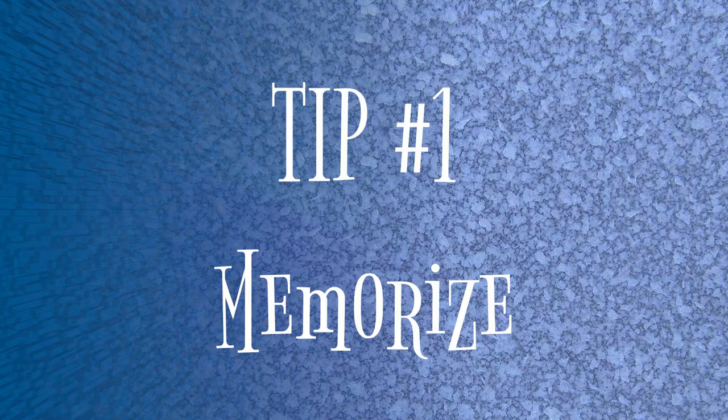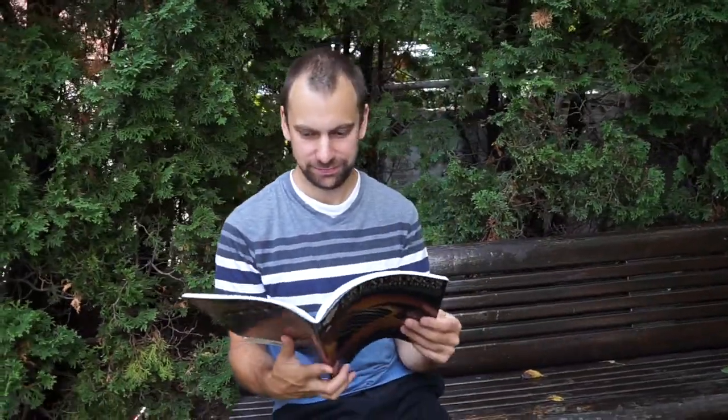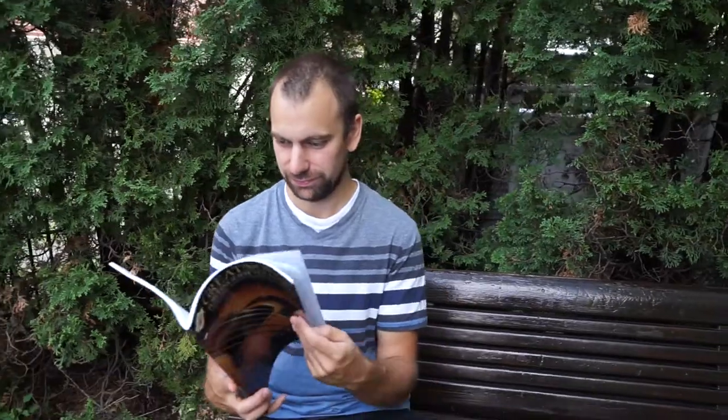Tip number one is memorization. It's super important to memorize what you're playing. If I'm learning a new song or a new chord and I'm always looking at the book to see what to do, that means the book is telling me what to do, or your tabs are telling you what to do. But if you memorize, then you're the boss — you're the one that's in control. And then you can play back with more expressiveness, or you have more control of what you're trying to play.